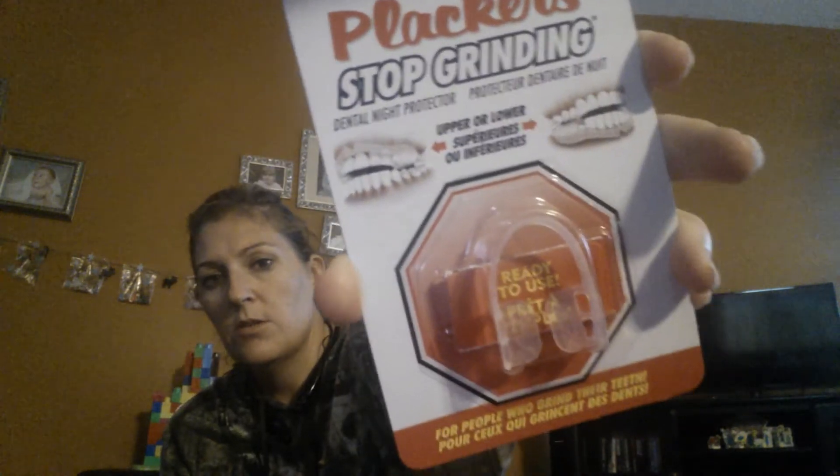So they had ELF brushes. I picked up a couple of these. This one is the 1803 ELF professional blending eye brush. And then I picked up the 1809 defining eye brush. It has a little angle to it. I picked up the placards, a little stock grinding mouthpiece to see if this kind of helps because I tend to clench real bad at night whenever I go to sleep. And I picked up a pack of the Palmer's Caramel Santas.